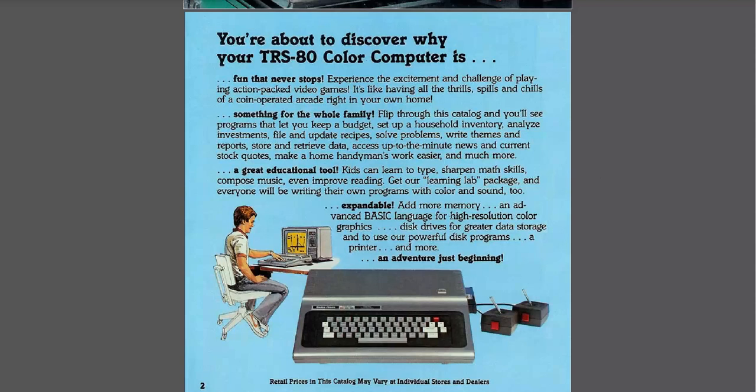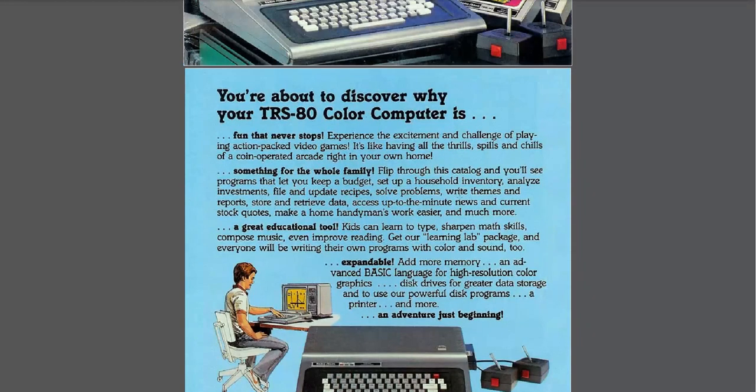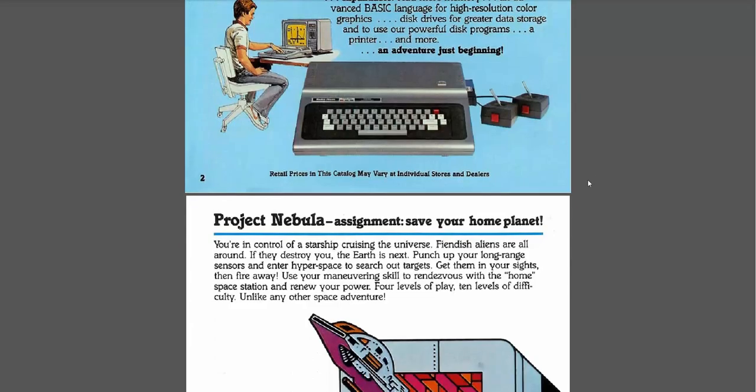"Add more memory and advanced BASIC language for high resolution color graphics, disk drives for greater data storage, a printer, and more." Yeah, it all sounds great. It was very good marketing on behalf of Radio Shack. And to a large extent a lot of that was true. Probably the only thing that's least accurate in here is that it's like having a coin-op in your home.